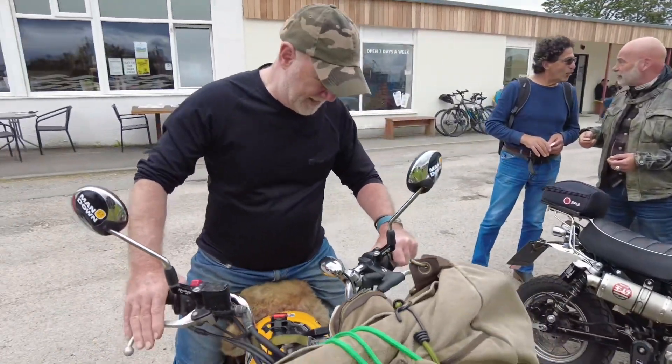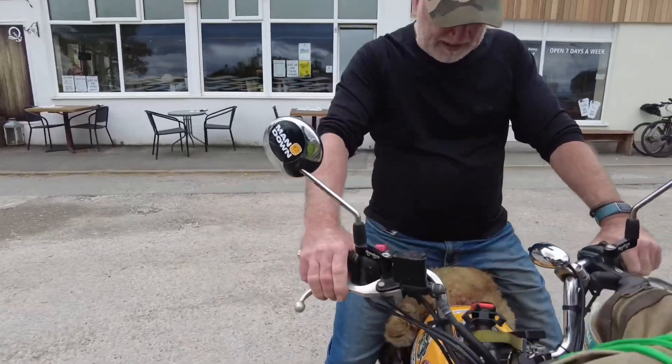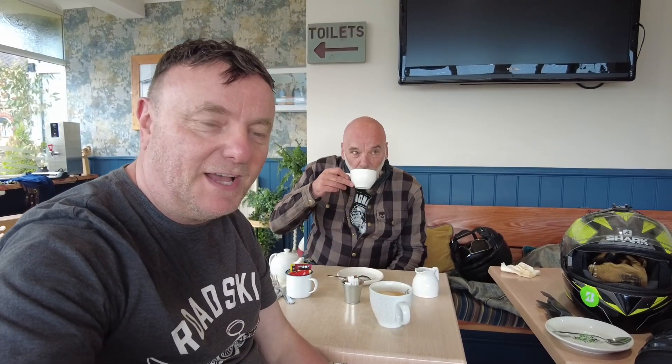Oh sorry, you're alright. Look at that, yeah I like that. Not automatic, is it? No, no good. So we've just stopped today in the café at Glasson Docks and grabbing a brew and a coal sandwich.